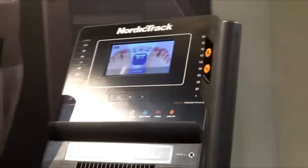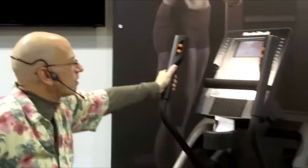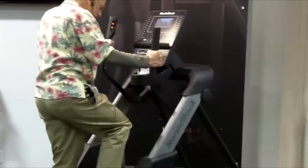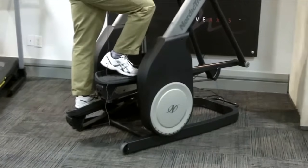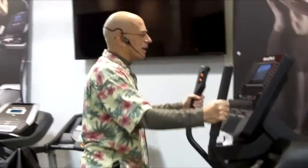You get a lifetime frame warranty, five-year parts, and two-year labor. There's a reason why this is one of their hottest sellers right now, and it's because it gets results. It really burns calories and gets people in shape. It gives you almost a total body workout with a variety of options for your lower body and upper body. This is a machine that is really going to help you achieve your fitness goals, and I can highly recommend it.